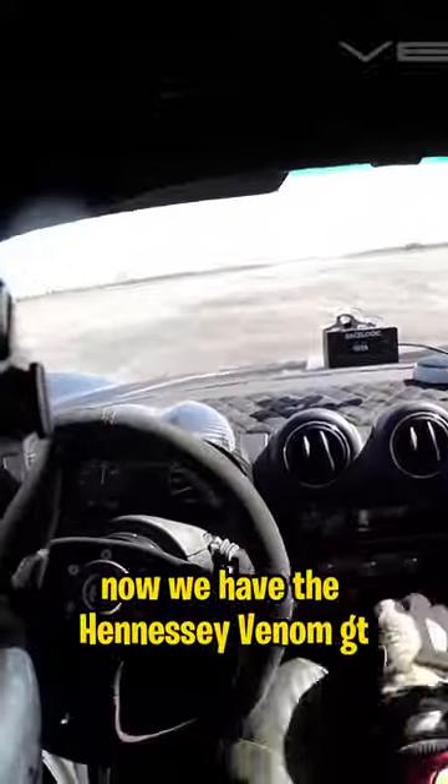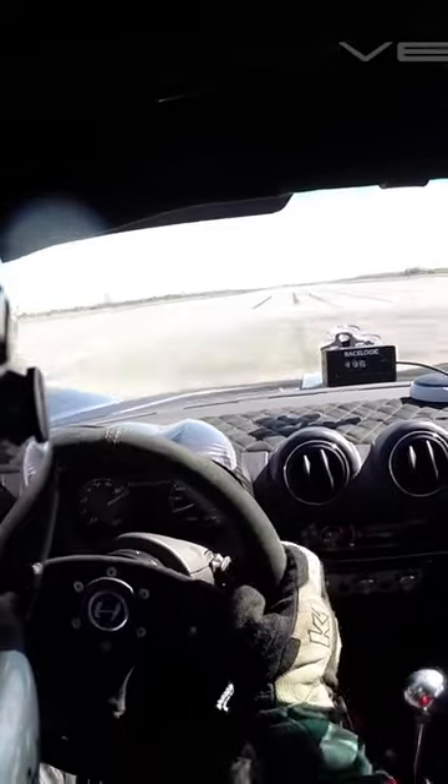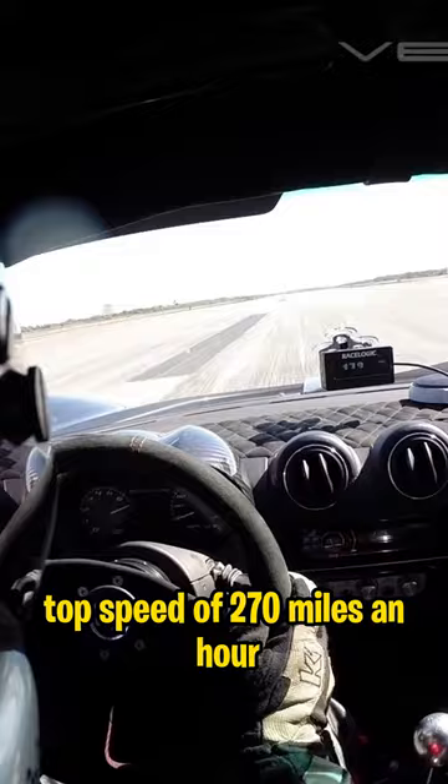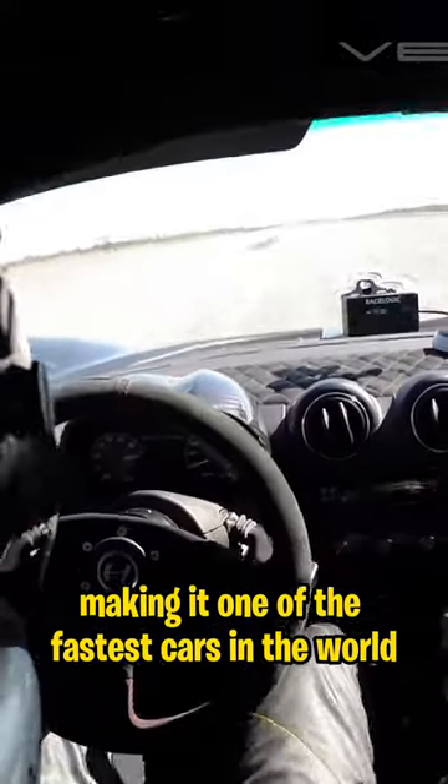Now, we have the Hennessey Venom GT. This supercar has an astonishing top speed of 270 miles an hour, making it one of the fastest cars in the world.